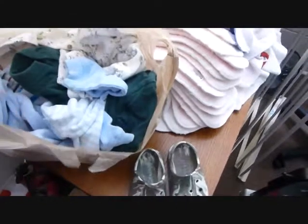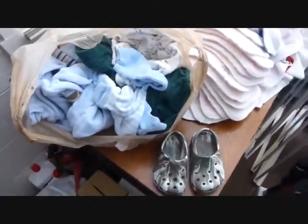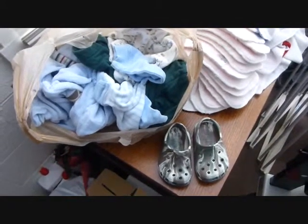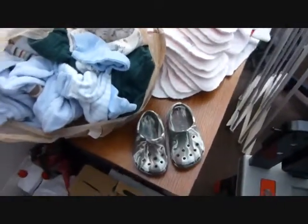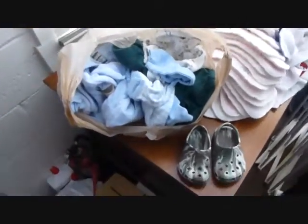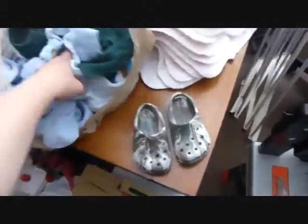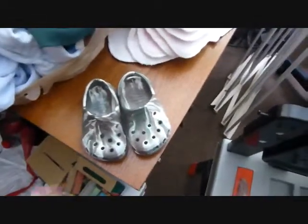I also got a bunch of clothes. We have a lot of clothes up to six months, and he's pretty much in six-month clothing now, so I needed to get nine months and up. I got a bunch of nine-to-twelve-month clothes for super cheap — I think they were like 50 cents a piece.